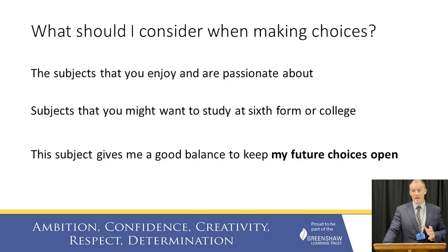So what should Year 9 students consider when making their choices? Firstly, think about the subjects you're passionate about, that you enjoy, that you like seeing on your timetable. Also think about your future aspirations — what do you want to study at sixth form and at college? If you don't know what you want to do yet, that's absolutely fine — you're only in Year 9. In that case, make sure you pick a balance of subjects that keep your future options open. Parents and carers, please discuss these things with your child while they're making these choices.